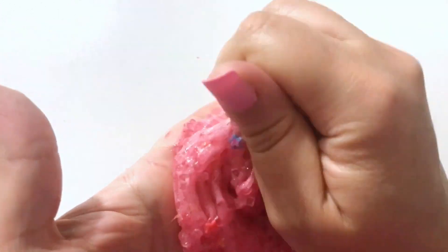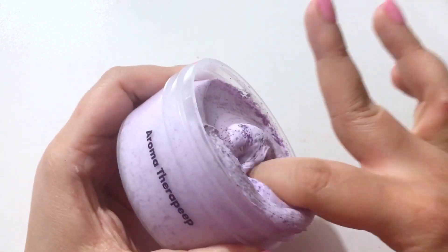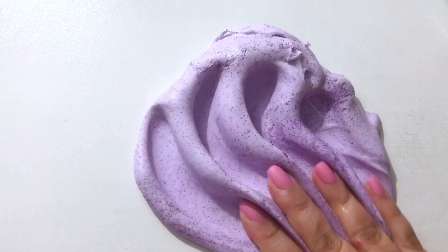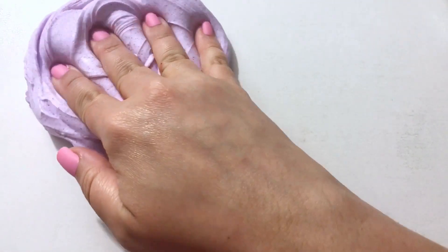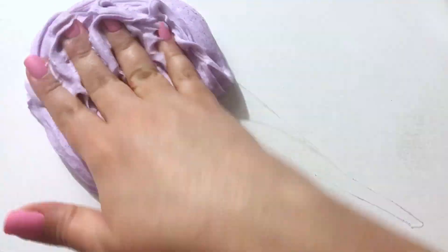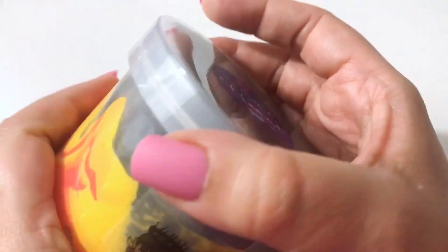This is Aromatherapy Peep — it's one of her Peeps slimes. She has an entire line of really soft and decadent butter slimes based on marshmallow Peeps, and this one smells like aromatherapy lavender. It's really relaxing and the color is absolutely gorgeous.